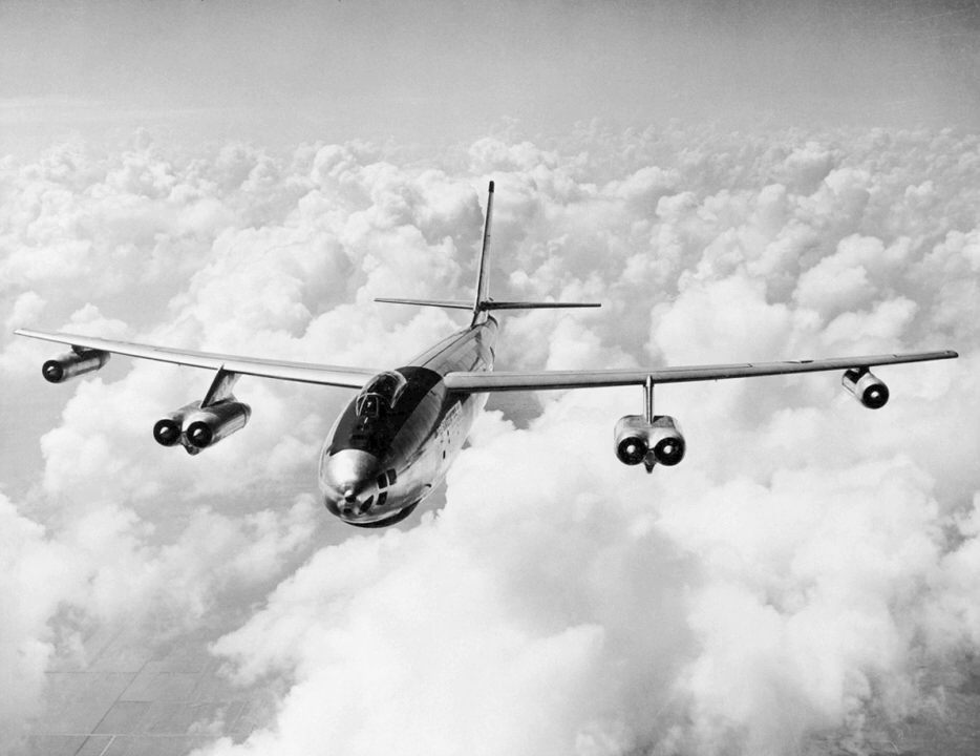Operators of the B-47 included the United States Air Force, the United States Navy, and the Royal Canadian Air Force, which received one B-47B loaned to Canada and converted by Canadair with the designation CL-52 to test the CF-105 Avro Arrow's Orenda engines in 1956, before it was returned to USAF's Davis-Monthan AFB and scrapped.